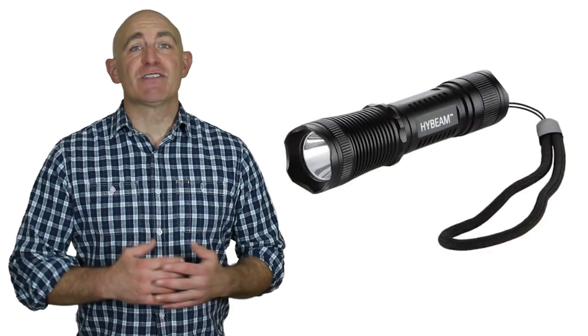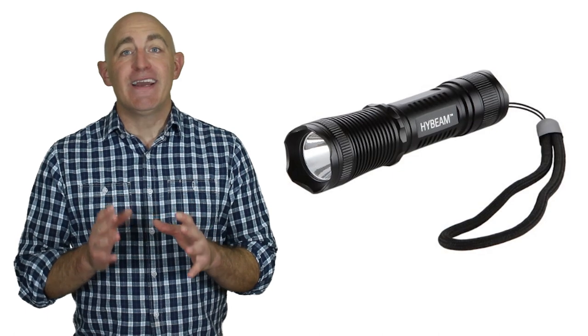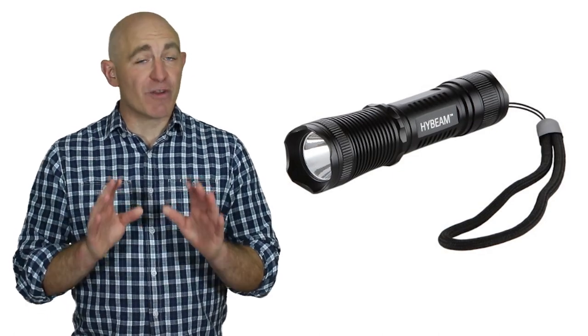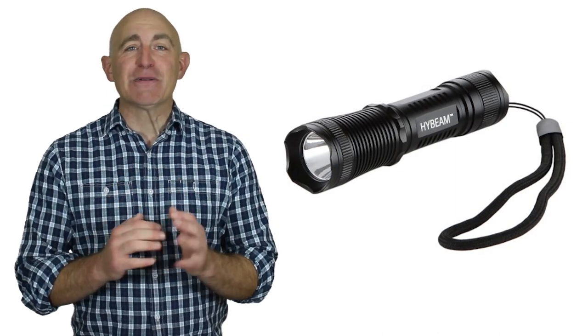Hi there and welcome to Survival Bootcamp. My name is Ron and I quickly want to talk to you about how you can get this amazing high beam tactical flashlight worth over $25 for free. Yes, that's right, 100% free.